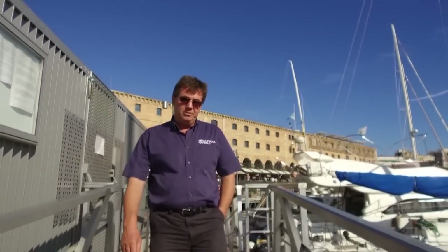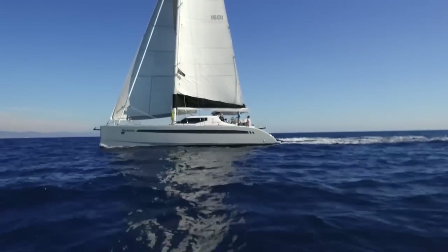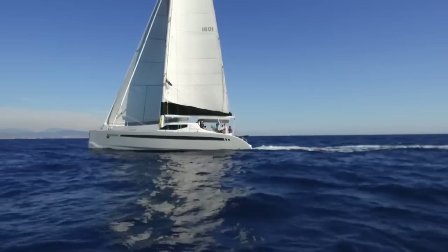I'm Mark Jarvis, Managing Director of Multihull World, and I'm here in Barcelona today to test the latest ultimate performance cruiser from Sea Wind, the 52-foot Seawind 1600.